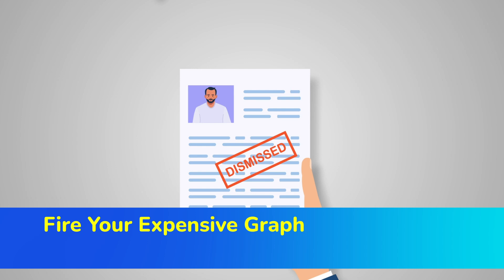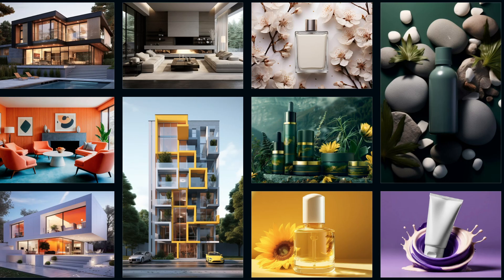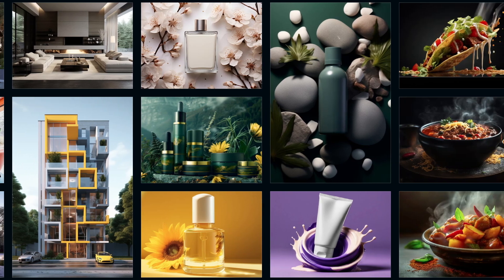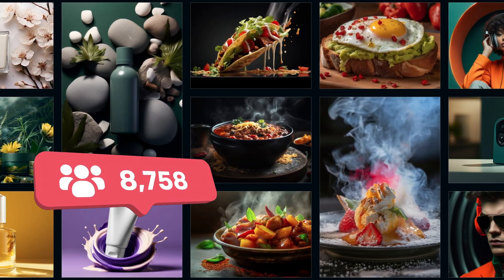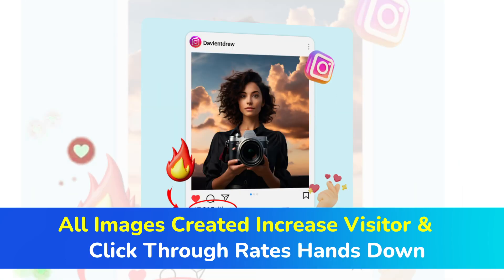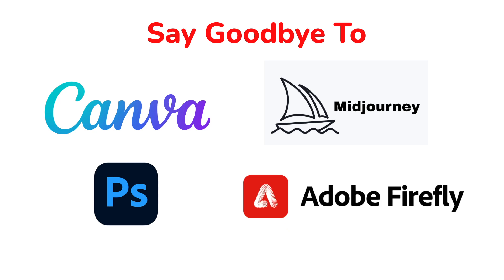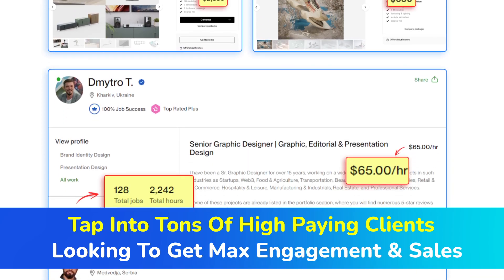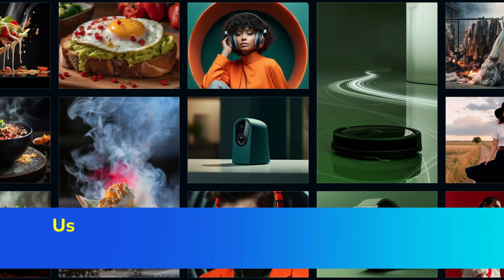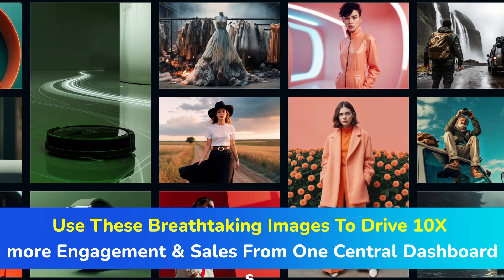Fire your expensive graphic designers and stop paying monthly third-party subscriptions. Use AI to create mind-blowing visual assets that convert visitors into customers in three clicks. All images create increased visitor and click-through rates hands down. Say goodbye to Canva, Midjourney, Photoshop, Firefly and tons of other expensive platforms. Tap into tons of high-paying clients looking to get max engagement and sales. Use these breathtaking images to drive 10x engagement and sales from one central dashboard.